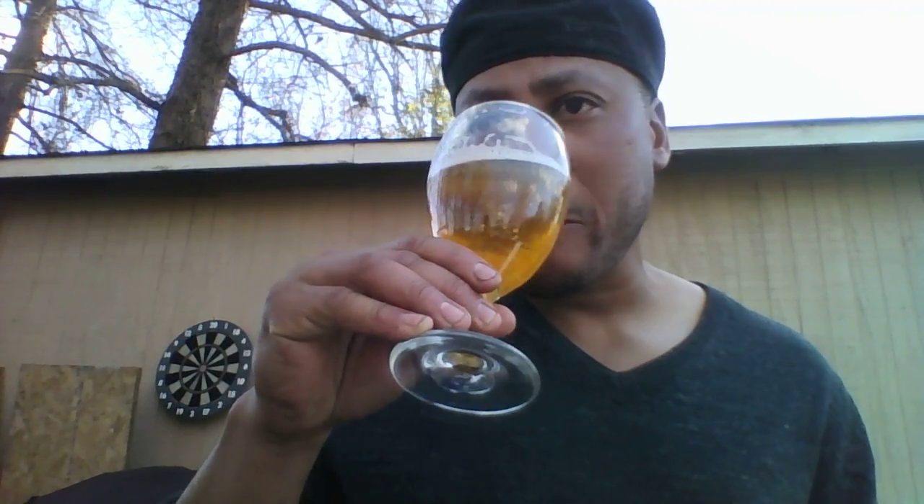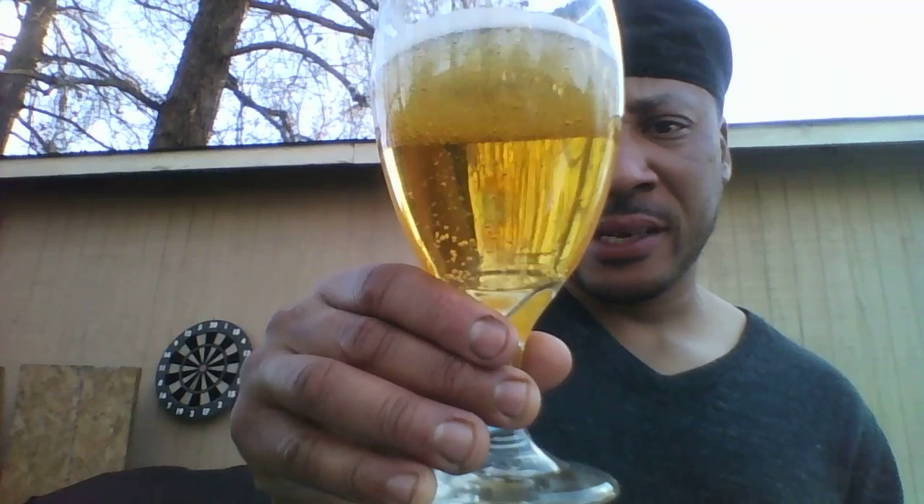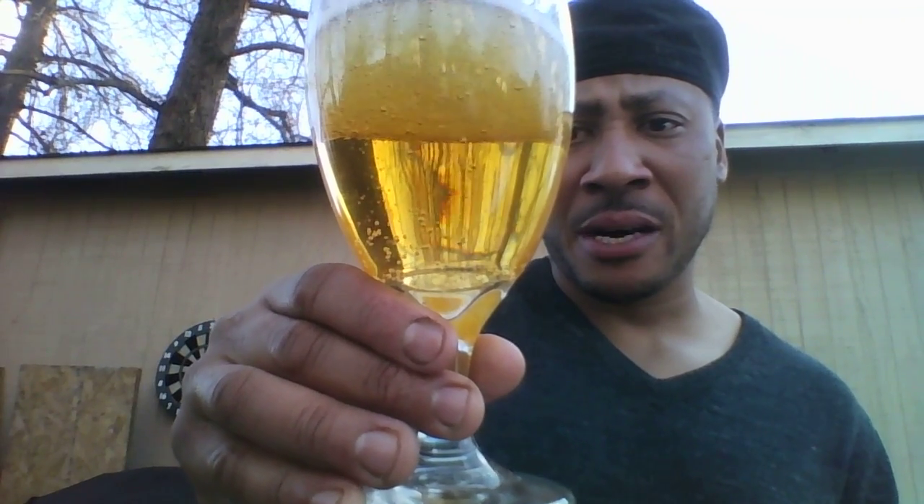It's pretty good — very good. It doesn't taste like your standard adjunct lager like Bud, PBR, or Milwaukee's Best. I like the color of the beer — a little darker than some of the other adjunct lagers.